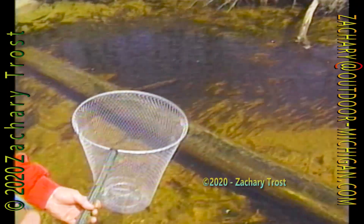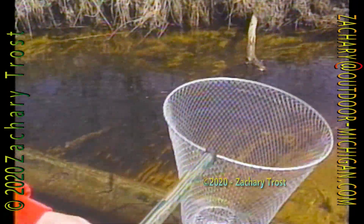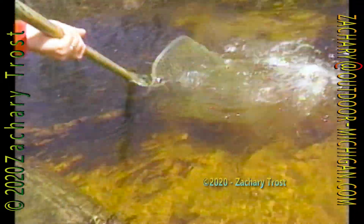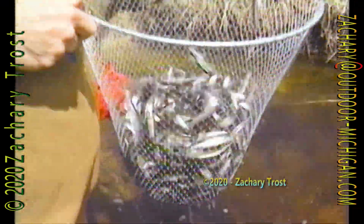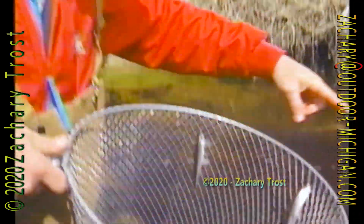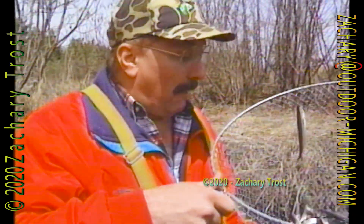Oh, this is going to be obscene smelt dipping. Can you imagine at night when they're in here? There we go. There is a net full of smelt. Oh my goodness. I tell you, this is enough smelt right here. Look at them scattering all through here. This is enough smelt as far as I'm concerned for the year for me and my family.